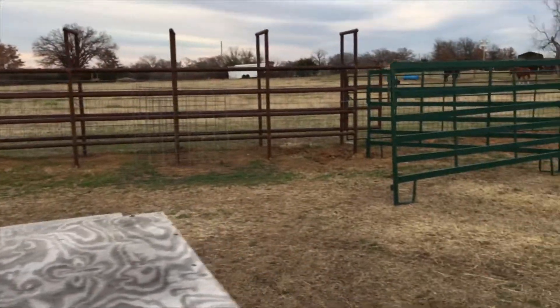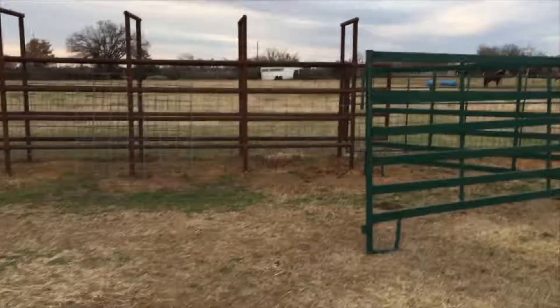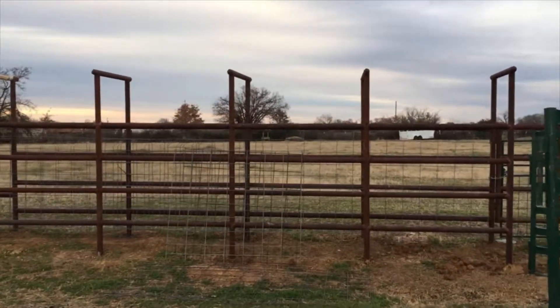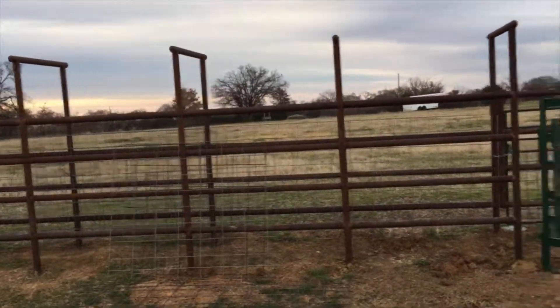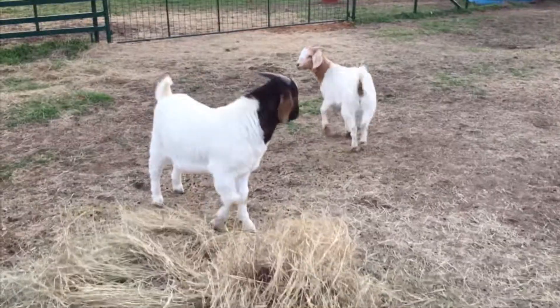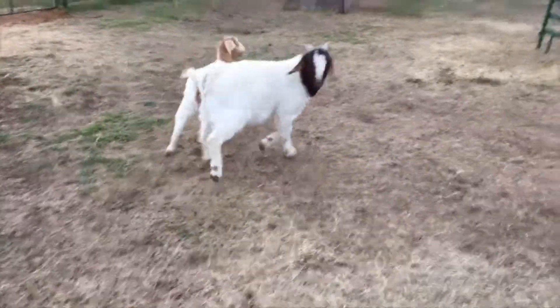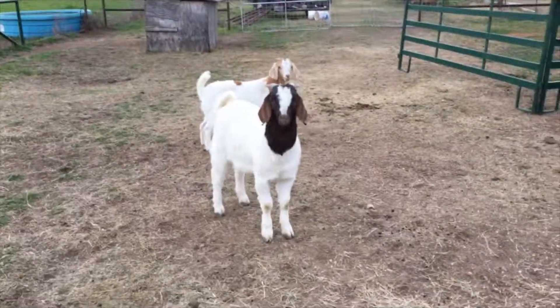We're gonna paint this pipe cattle chute pretty soon. But the main reason I came out here is to show you my goats — I think they're pretty cool. They still don't fully trust me.